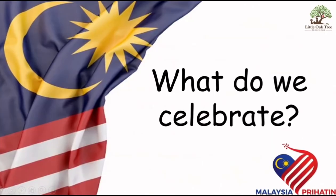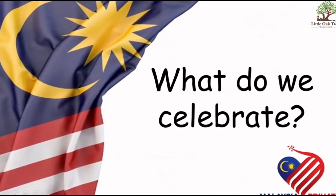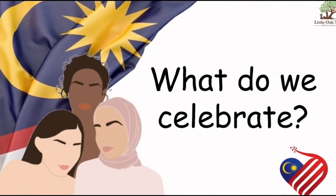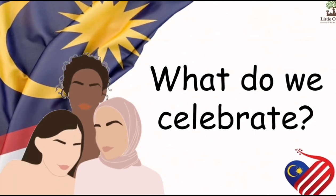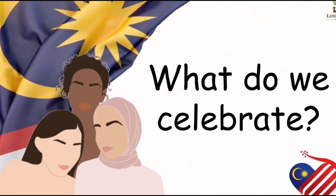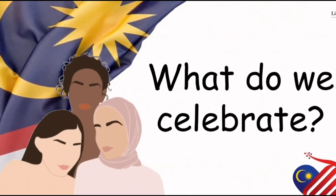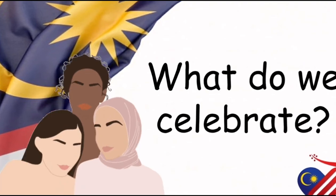Now, let's talk about what we celebrate in Malaysia. Malaysia is known for its multi-racial society. We have Malays, Chinese, Indians, Peranakan, Eurasians and Orang Asli. With many races in our country, we celebrate many special days too.